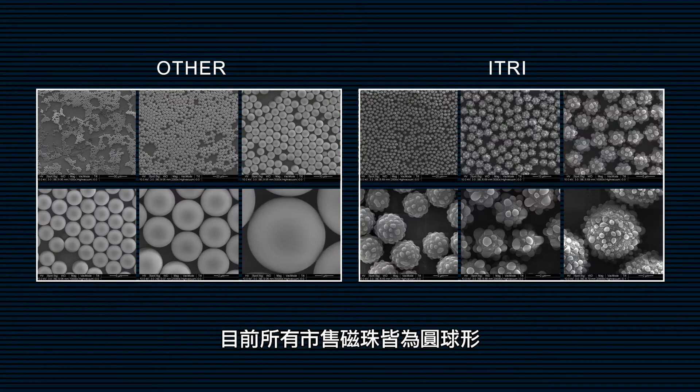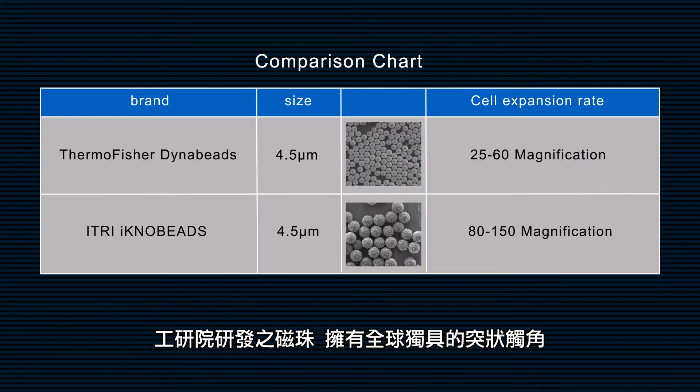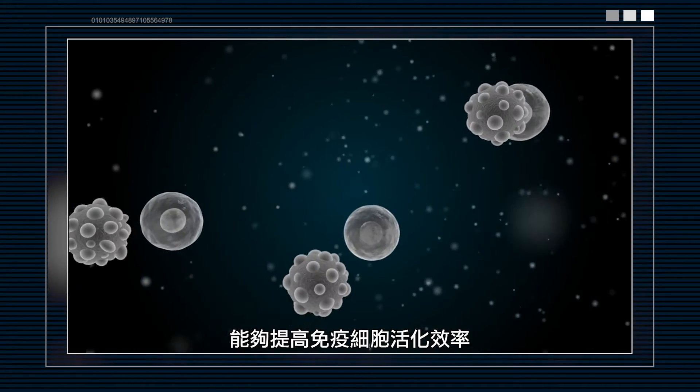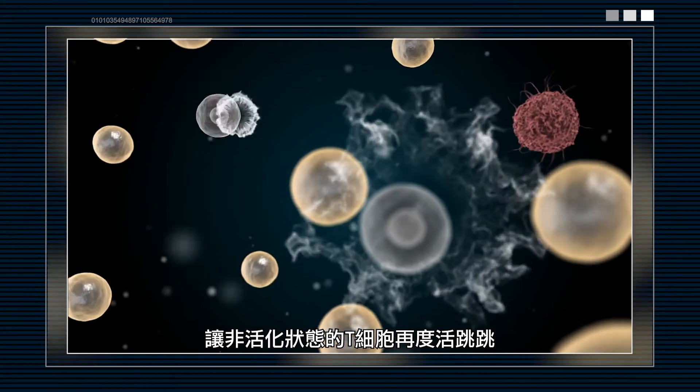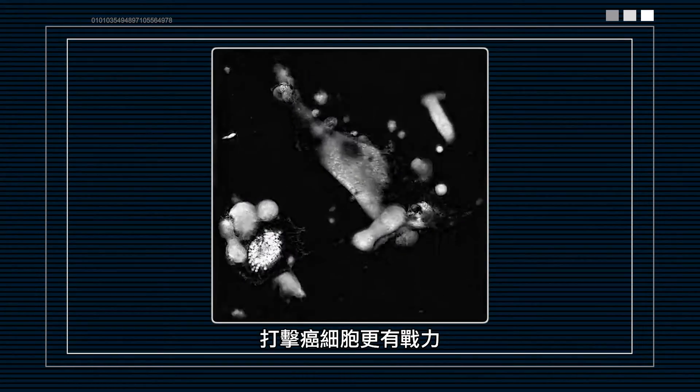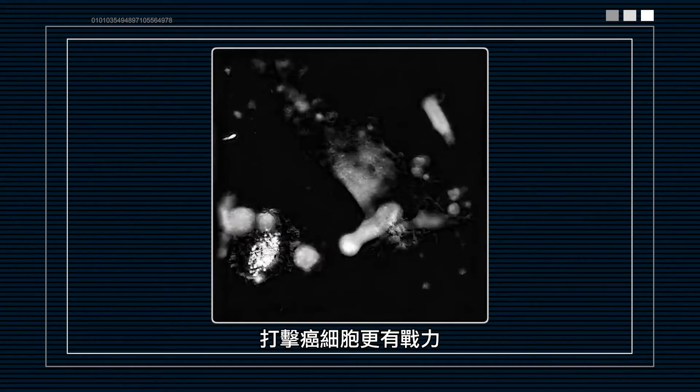At present, commercially available magnetic beads are all spherical in shape. eTree's magnetic beads have unique knobby morphologies which can greatly improve interactions with T cells. Resting T cells can be activated efficiently, thus enhancing the killing efficacy toward tumor cells.